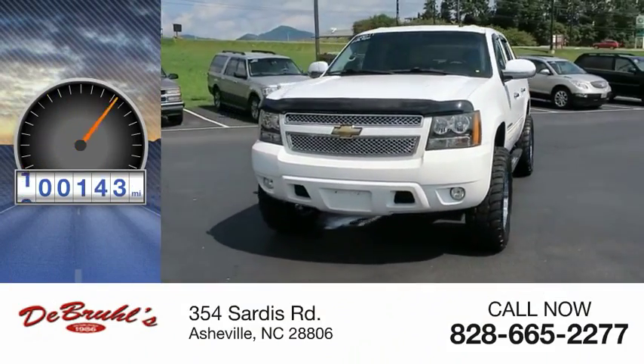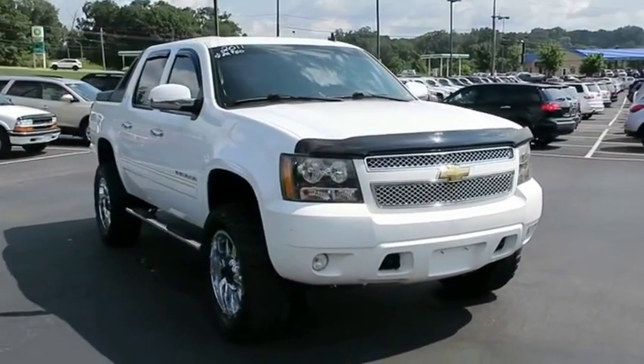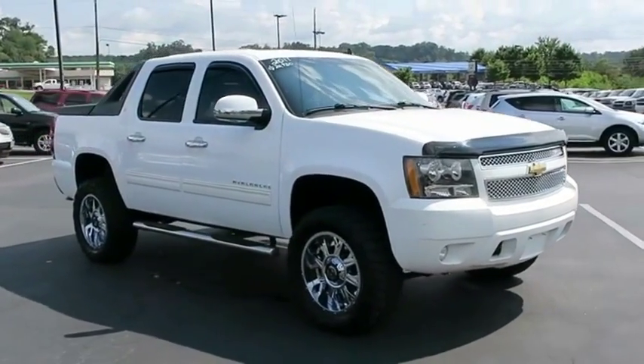This vehicle has less than 105,000 miles. The Chevy Avalanche can transform from an SUV into a full-size pickup truck, all in less than a minute.